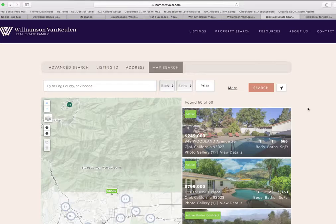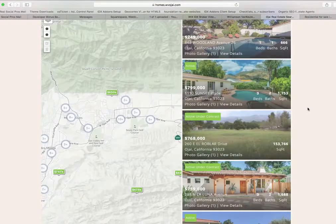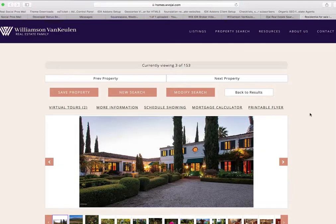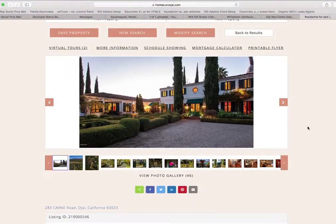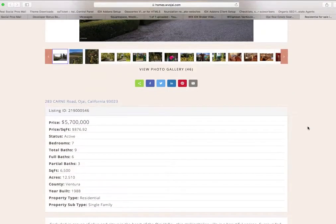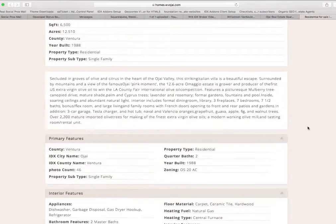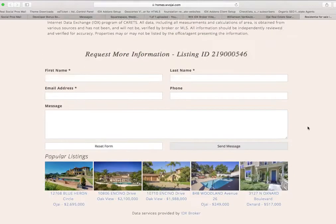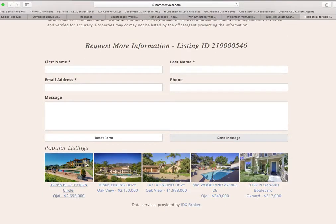When they do a search, this is their map search. You can see they're using one of our templates — that looks really nice. When you go to their pages, this is another one of our free templates, and this one has our Social IDX on it, so you can see the most popular listings.